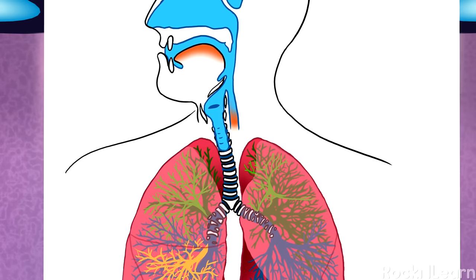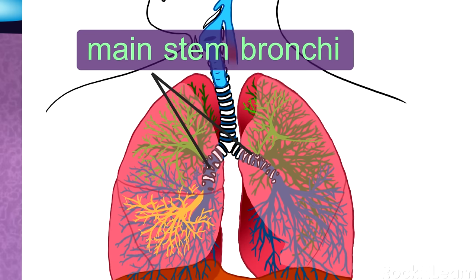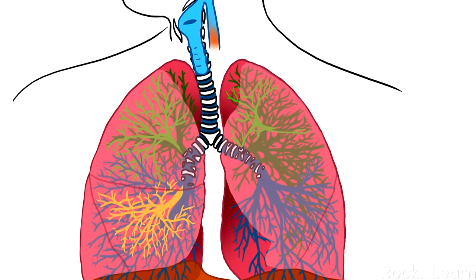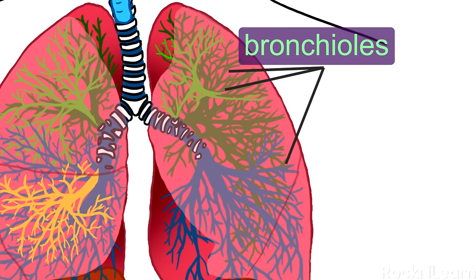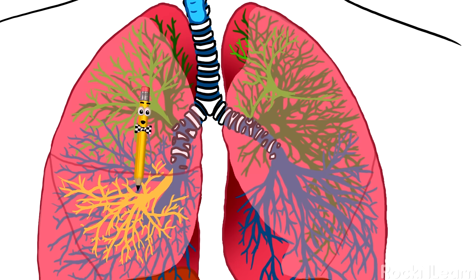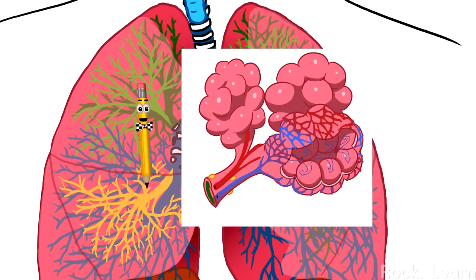At the bottom of the trachea are two large tubes called the main stem bronchi. One goes into the left lung, and the other goes into the right lung. Each main stem bronchus then branches off into smaller tubes, or bronchi, that get smaller and smaller, like branches on a tree. The tiniest tubes are called bronchioles, and there are about 30,000 of them in each lung. Each bronchiole is about the same thickness as a hair. At the end of each bronchiole is a special area that leads into clumps of tiny air sacs called alveoli.